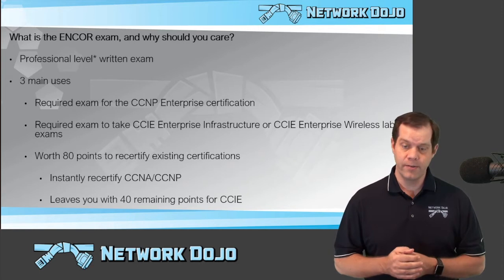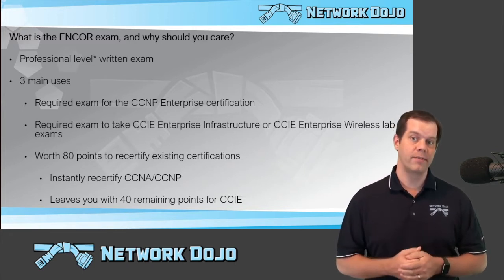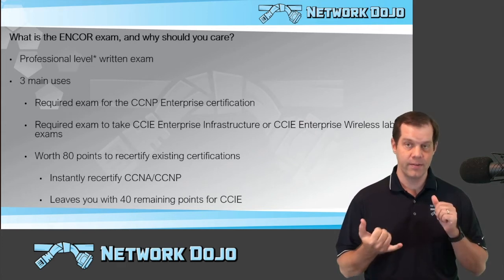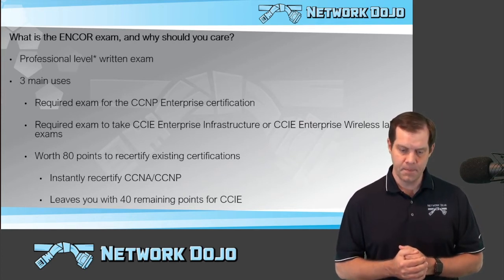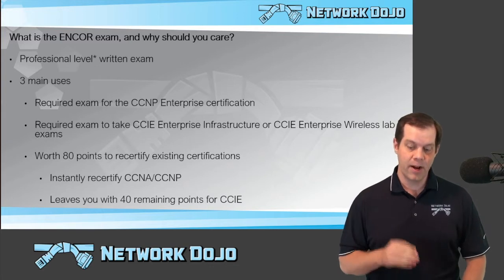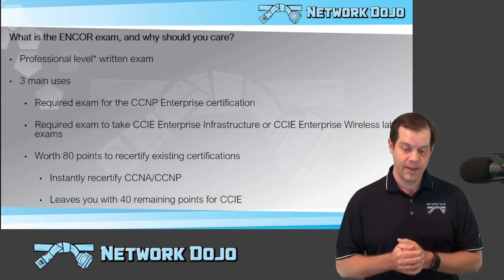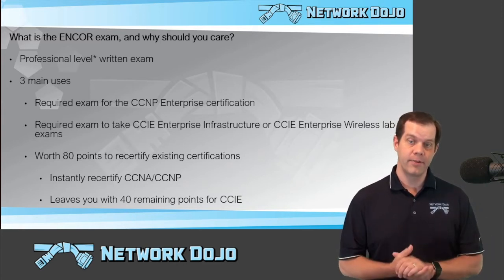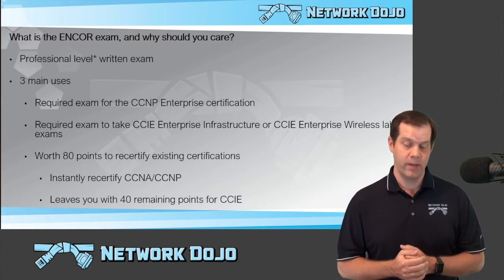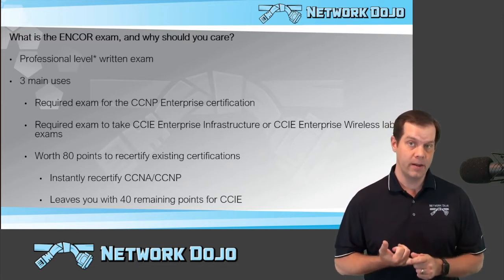There are kind of three main use cases that you're going to use this exam for. Number one, it is a required exam to achieve the CCNP Enterprise certification. You have to pass two exams to get that certification — this is the required exam, and then you have a choice of optional concentration exams on top of it. It is also a required exam to take the CCIE Enterprise Infrastructure or CCIE Enterprise Wireless Lab Exam. So if you have hopes to take the lab exam for either one of those two tracks, this is the qualifying written exam that allows you to schedule the lab exam. And finally, we can use this for recertifying existing certifications — it would be worth 80 points if you pass this exam.